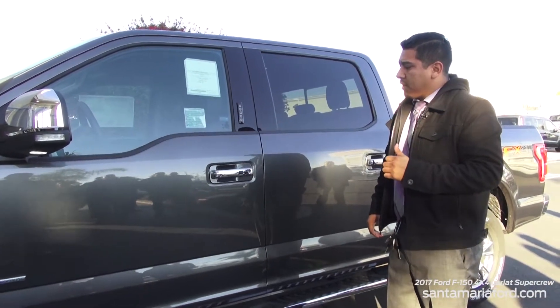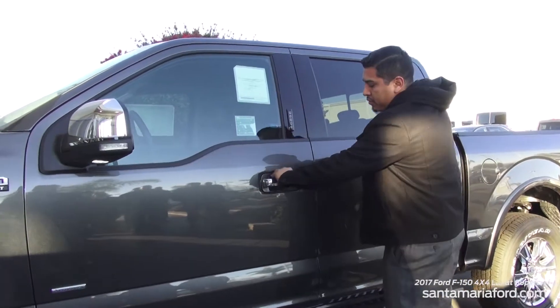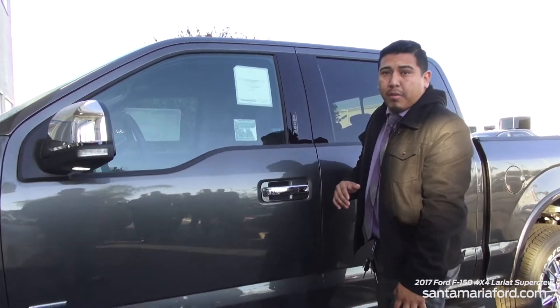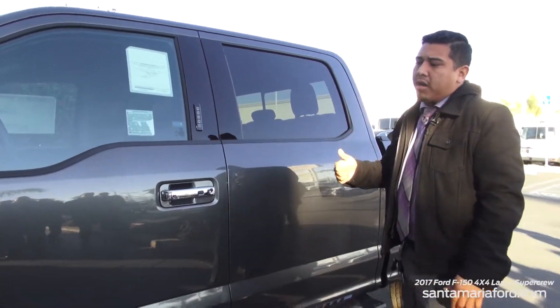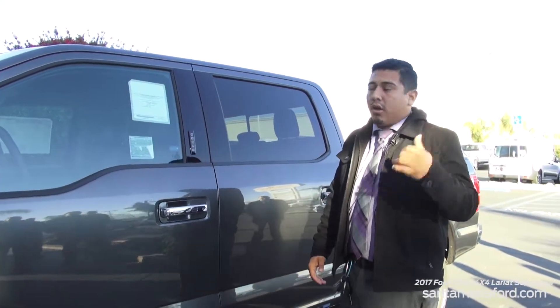I want to talk about the intelligent key access. What that means is you come up, touch this door handle, and it unlocks all the doors for you while your keys are in your pocket. Then you sit down and push to start. You never have to get your key out of your pocket or purse — you come up, touch, jump in, push to go, and now you're on the road.